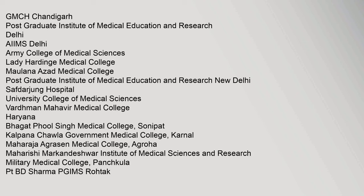Postgraduate Institute of Medical Education and Research, AIIMS Delhi, Army College of Medical Sciences, Lady Hardinge Medical College, Maulana Azad Medical College, Postgraduate Institute of Medical Education and Research New Delhi, Safdarjung Hospital, University College of Medical Sciences, Vardhman Mahavir Medical College, Bhagat Phool Singh Medical College Sonipat, Kalpana Chawla Government Medical College Karnal, Maharaja Agrasen Medical College Agra, Maharishi Markandeshwar Institute of Medical Sciences and Research, Military Medical College Panchkula, and PTBD Sharma PGIMS Rohtak.